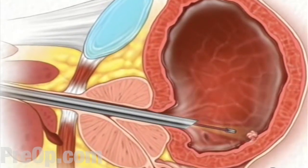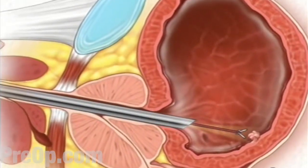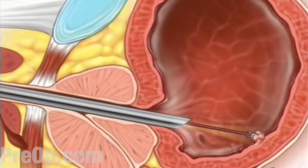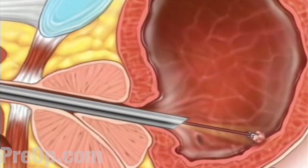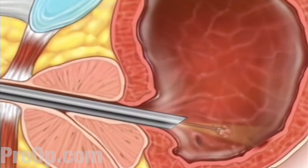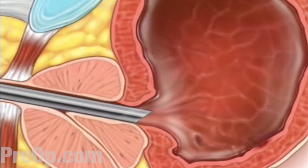If the team finds a suspicious growth, they will use a special grasping tool to take a sample of the tissue in order to send it to a laboratory for analysis. When the inspection is complete, your doctor will remove the cystoscope, and you'll be asked to empty your bladder.